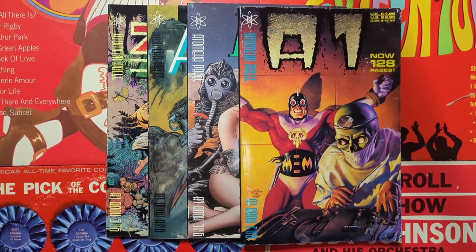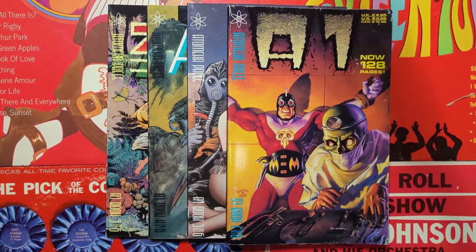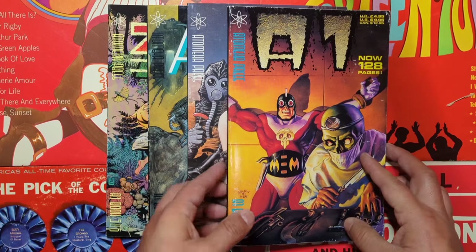I picked these up online recently and I really don't know what they are. Took a shot on it. They came in. So not going to do an unboxing, just going to do a flip-through. Okay, so what are we looking at here?